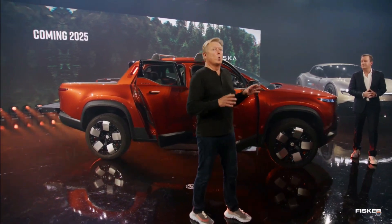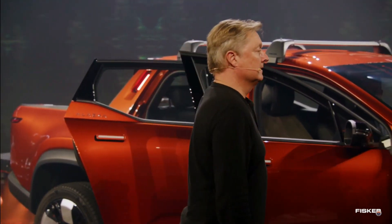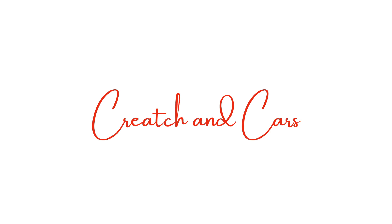That's everything you need to know about the Fisker Alaska, an upcoming fully electric pickup truck. Let me know what you think about the Alaska in the comments below, and do you think it can compete with gas rivals like the Ford Maverick? On this channel I talk about car news like this, as well as history and culture, so if you liked this video, check out some of the other videos on the channel and subscribe so you don't miss future uploads. Thanks for watching, and I'll see you next time.